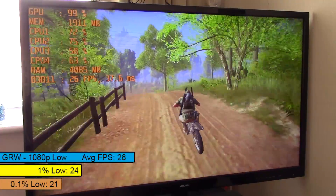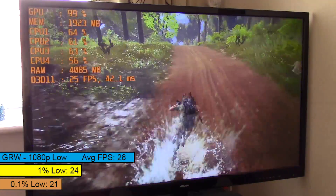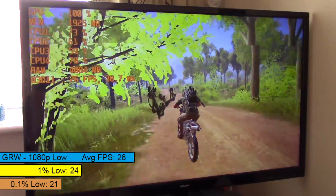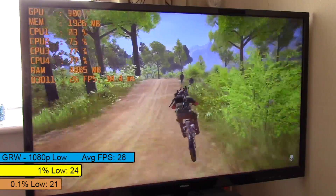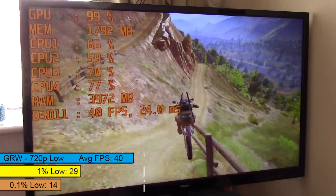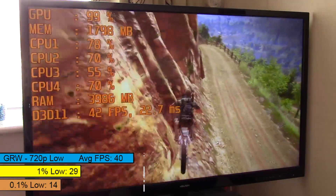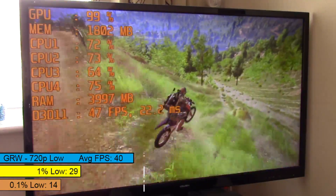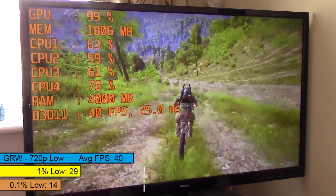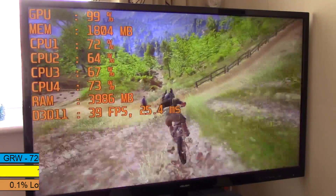Ghost Recon Wildlands next — another demanding open world title that can be very hard to run. At 1080p it wasn't quite playable even on low, but the framerate was still better than I expected. At 720p things really improved: 40fps on average isn't the best, but it is playable, and I could happily play this game on this system all day. Medium settings at 720p meant 30fps, which was still somewhat decent, though there were more frame drops which at times proved quite distracting.